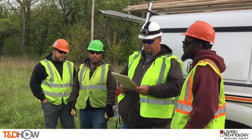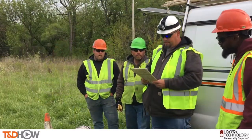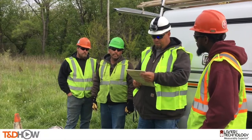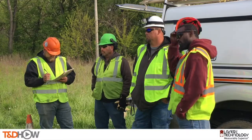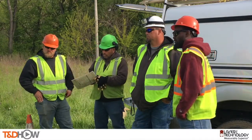Here is our vegetation management crew for today at their mandatory job site safety briefing, and as we see them sign for their participation in the meeting, I will turn it over to our senior vegetation management project manager Mac to describe today's tasks.